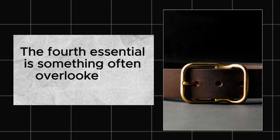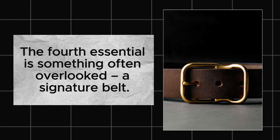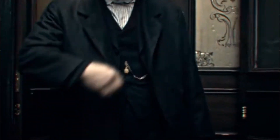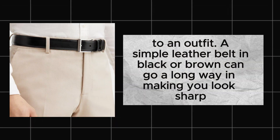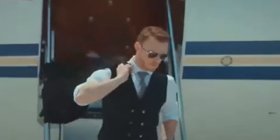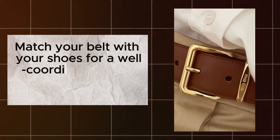A signature belt. The fourth essential is something often overlooked — a signature belt. Belts are practical but they also add structure and completeness to an outfit. A simple leather belt in black or brown can go a long way in making you look sharp. Match your belt with your shoes for a well-coordinated look.